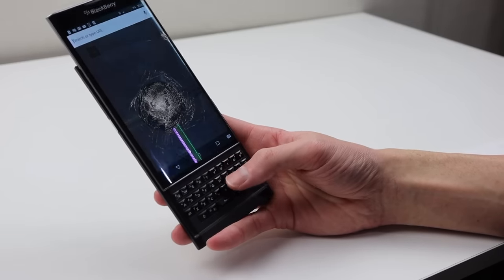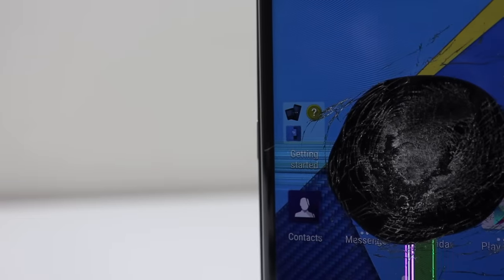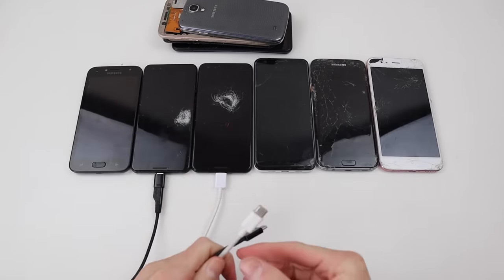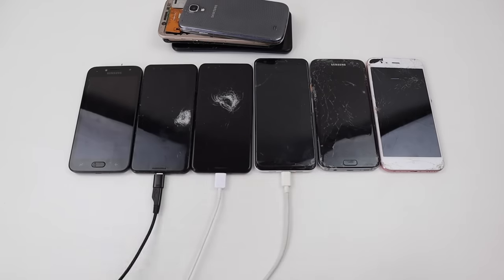I was amazed that the display is still working with the massive impact it has suffered. This phone will definitely make it into its own video at some point when I fully restore it. Coming across to the other group of phones, I'm going to plug in some chargers and see what happens. All these devices were sold as untested and for parts only, so I'm not sure what to expect. The first phone to light up is one of the Google Pixels, showing the battery flat icon.